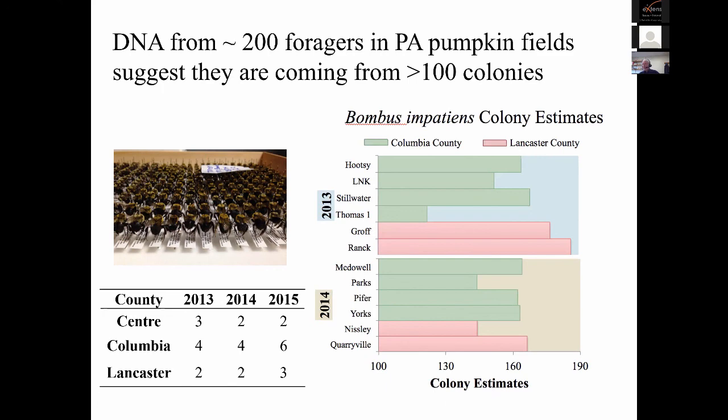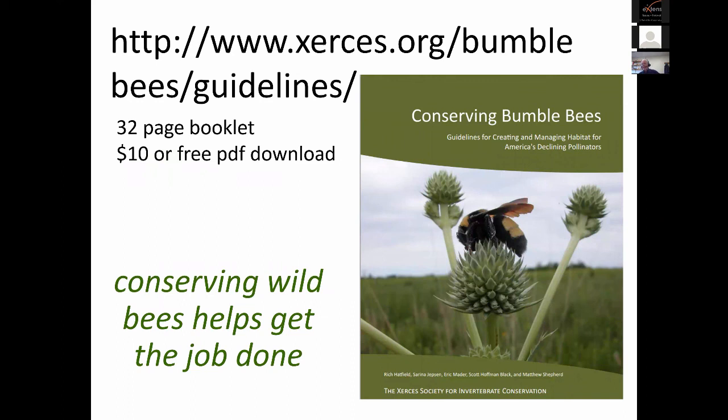I keep stressing to growers that there's a lot of interest in conserving these bumblebees. I want to point to this resource from Xerces — it's about a 30-page booklet, free PDF download — that gives you a really good summary of things to think about and how to conserve bumblebees in your farmscape and landscape.